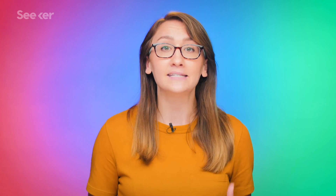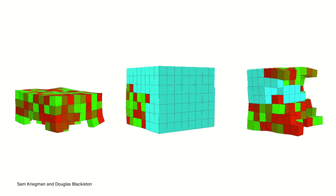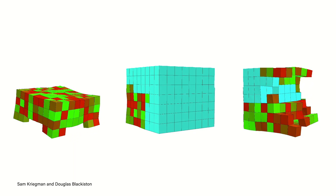After observing the natural dynamics between the skin and heart cells, the data was fed into an evolutionary algorithm run on a supercomputer. Based on this data, the algorithm was able to generate millions of different cell configurations to test for a desired outcome — in this case, locomotion.